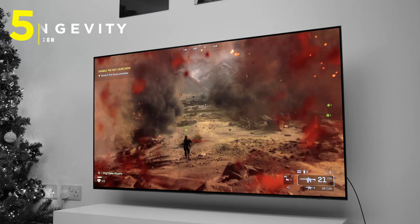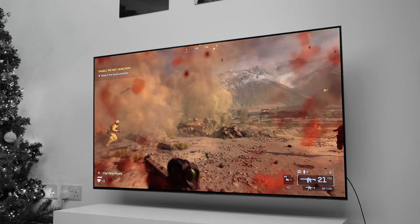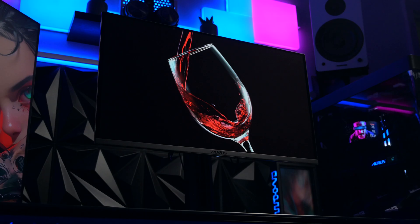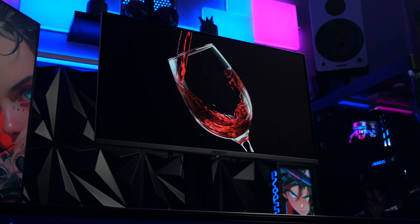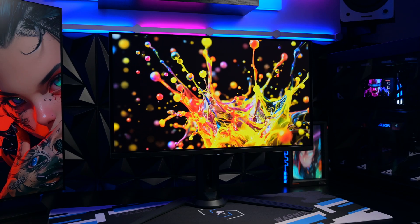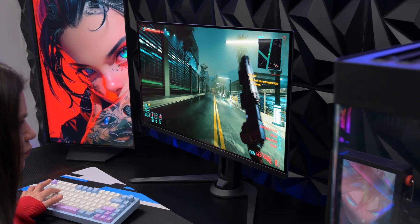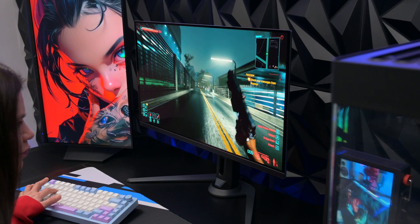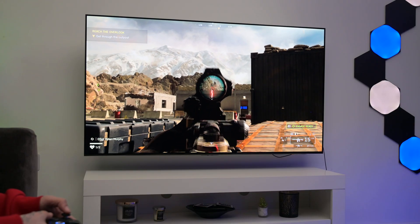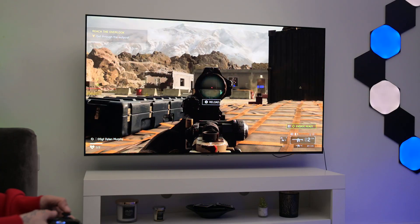Finally, reason five: longevity. An IPS monitor can easily last 10 years without losing its edge. We simply don't have enough data yet to say the same for this generation of OLED gaming monitors. You are trading long-term reliability for short-term visual perfection. If you're the type of person who upgrades your setup every three to five years, go for it. But if you want a monitor you can buy once and forget, OLED is a gamble that might not pay off.